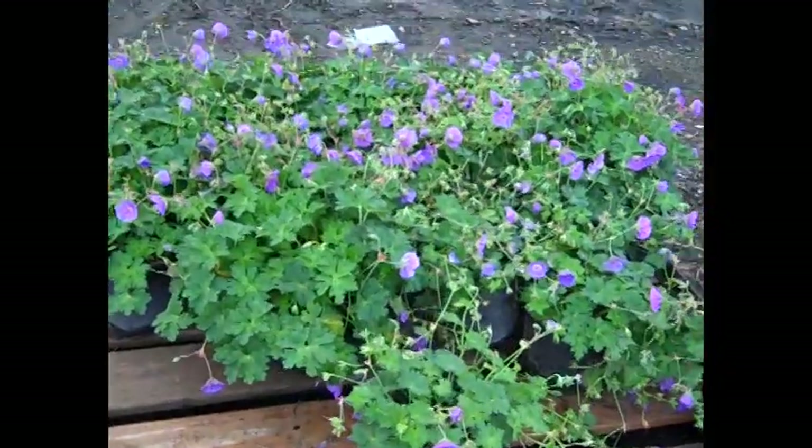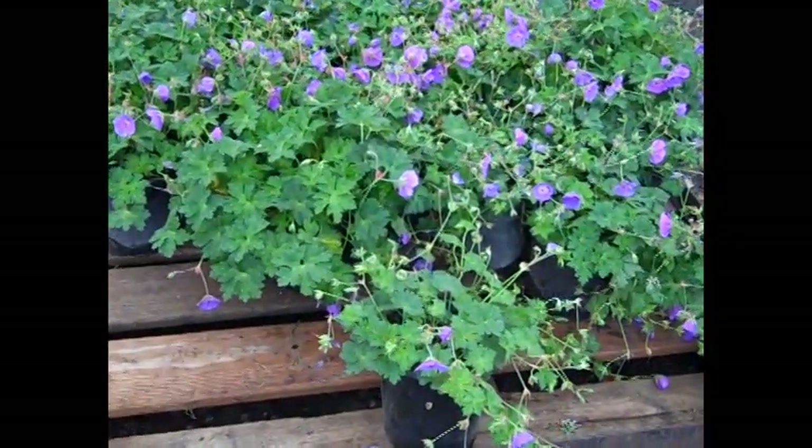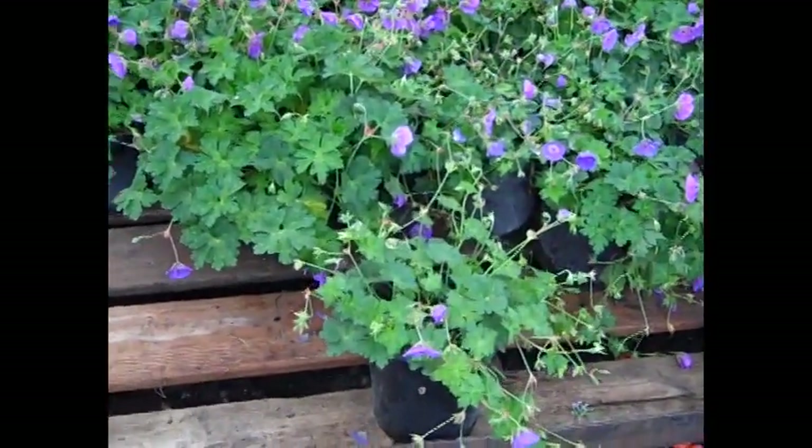Here I wanted to show you the geranium Rozanne — we've seen this throughout the season. Very good plant for landscaping, it just blooms like crazy all season long. Geranium Rozanne.